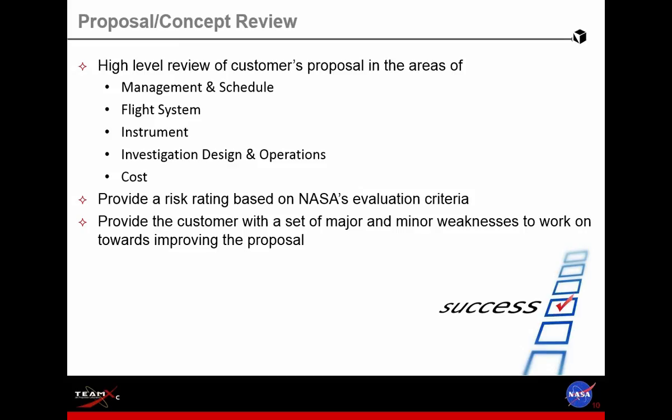The last flavor of study we do is the concept review — the proposal review. We bring in a few experts in each area, keeping in mind that they have flight experience and specifically CubeSat background. We have them evaluate the concept in these areas: management schedule, the flight system, details of the instrument, operations, and the cost of the mission — trying to validate that cost. The products include a risk rating based on what we think the NASA reviewers are going to come back with, as well as major and minor weaknesses that the customer can address before going forward with the concept.